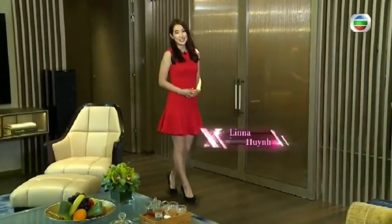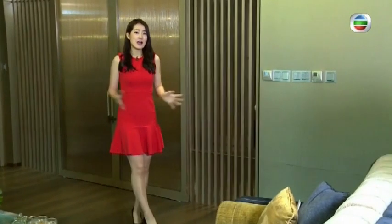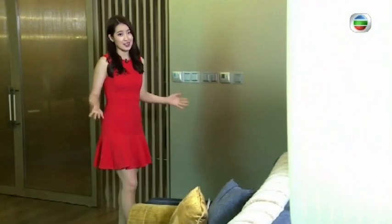What is your ideal home? Mine is an apartment right in the middle of the city centre with a modern interior, and it doesn't have to be massive as long as it's well equipped.